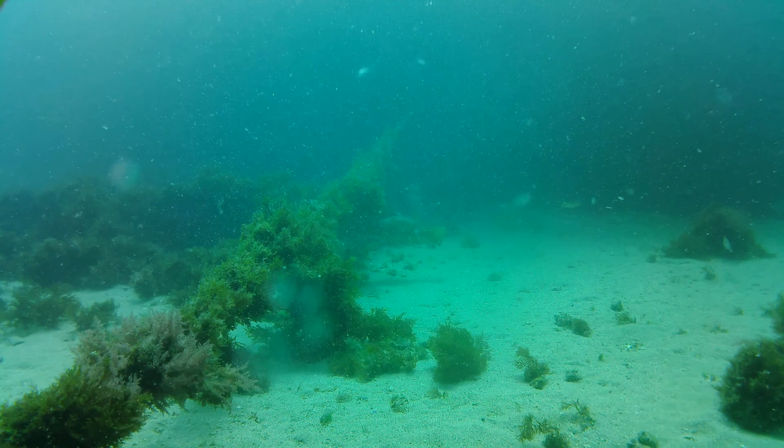O esta ascidia que utilizaba la cuerda como lugar donde fijarse. O quizás esta pequeña planaria lila que se desplazaba por el fondo bastante más rápido de lo esperado.